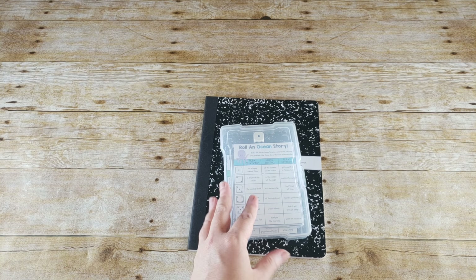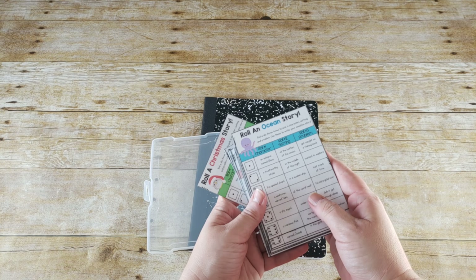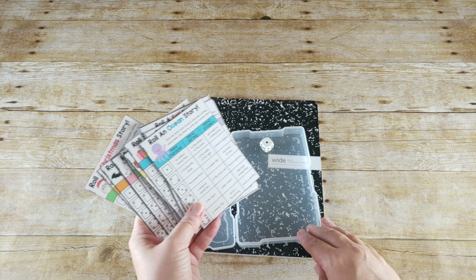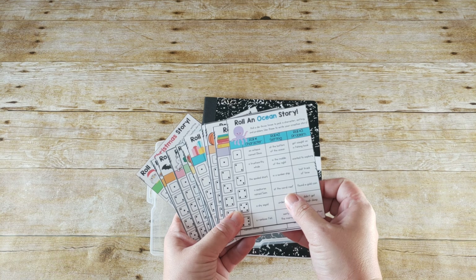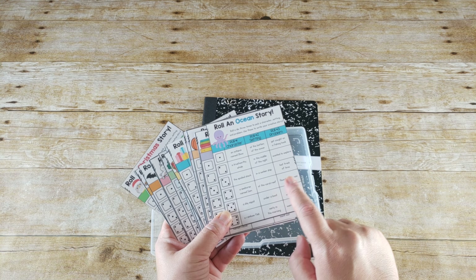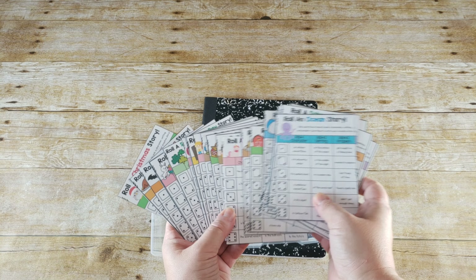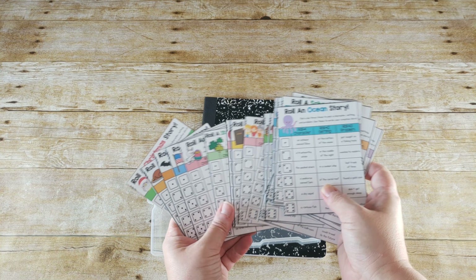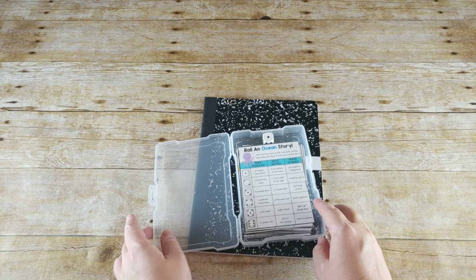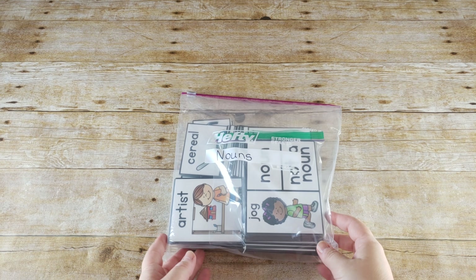I purchased Rolls and Story on Teachers Pay Teachers and they are adorable. They're full pages and I printed them four to a page so they would fit in this little box. There's a dice, and it helps her remember the elements of a story because you roll for a character, a setting, and a problem. There are seasonal ones and all kinds of different ones to pick from, so if she gets stumped or needs help with an idea, these will be great writing prompts for her writing journal.